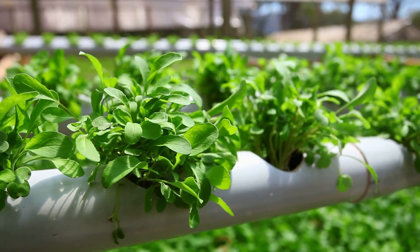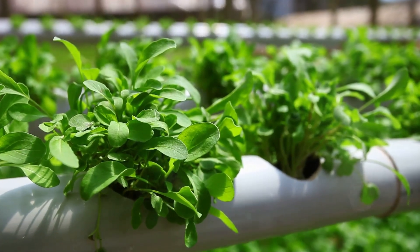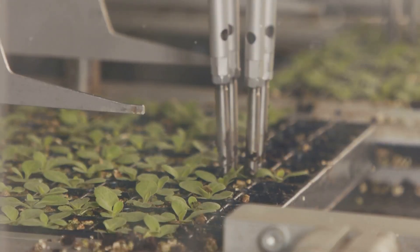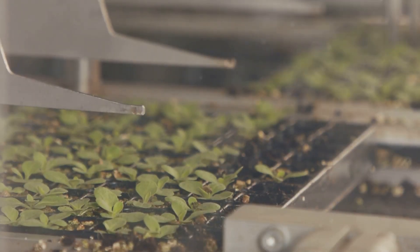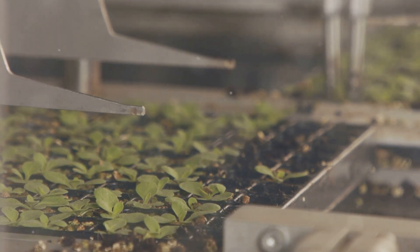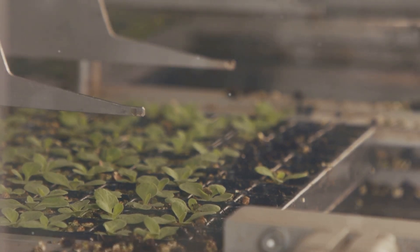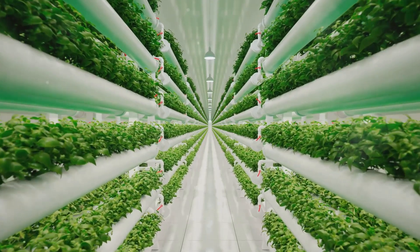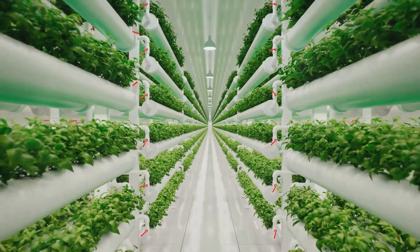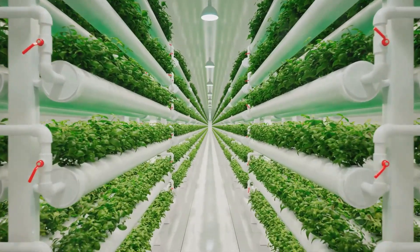It conserves water by up to 90% compared to conventional agriculture. In traditional farming, a significant amount of water is lost to evaporation and runoff. However, in a hydroponic system, water is recirculated and reused, making it an incredibly efficient way to grow plants, especially in areas where water is scarce. And since it's adaptable to diverse environments, from bustling cities to arid deserts, hydroponics holds the key to local, sustainable food production.